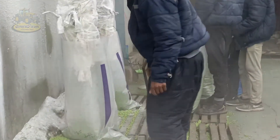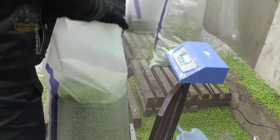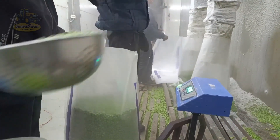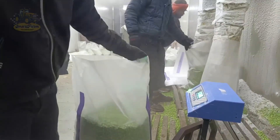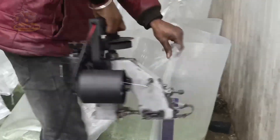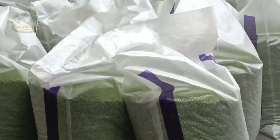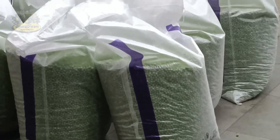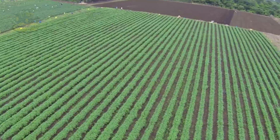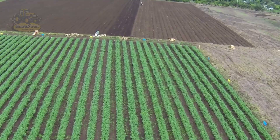Once processed and frozen, the automatic packaging process begins at lightning speed. Packaging machines handle thousands of pea packages per hour, ensuring each package has the correct weight and is labeled with expiration dates and barcodes. The peas are then boxed and transported to distribution warehouses, from where they are shipped to retail stores worldwide. This process saves time and ensures product quality throughout the supply chain, allowing these tiny peas from Canadian fields to end up in meals of millions of families across the globe.